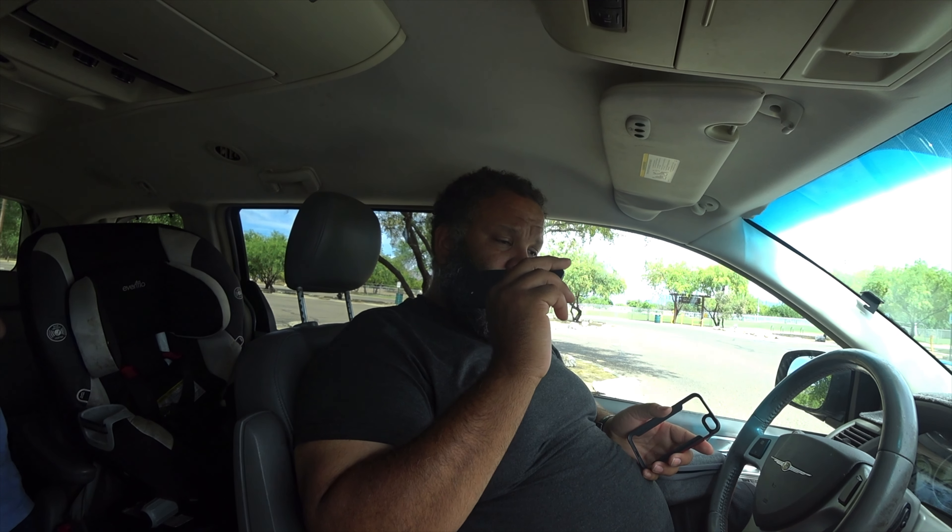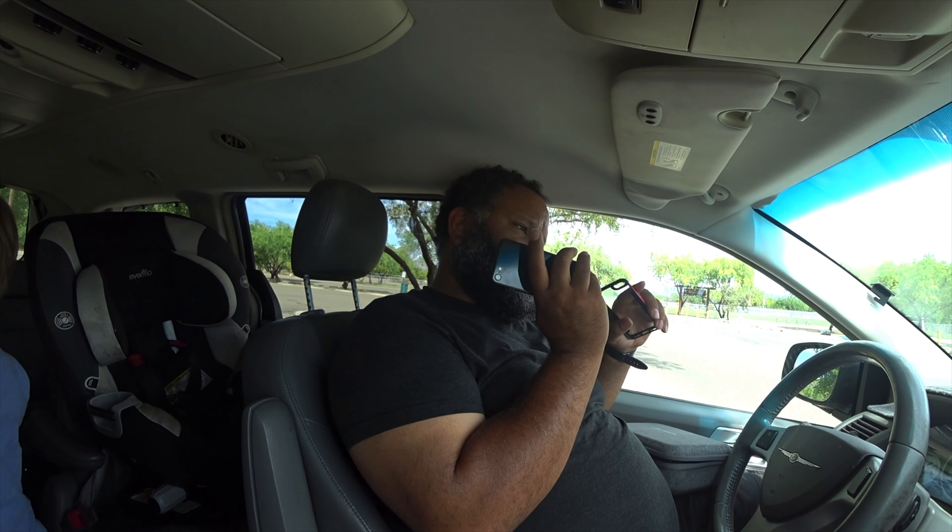Sorry for the background noise — my little son, he's two, he's running around. Let's go outside and hook it up.